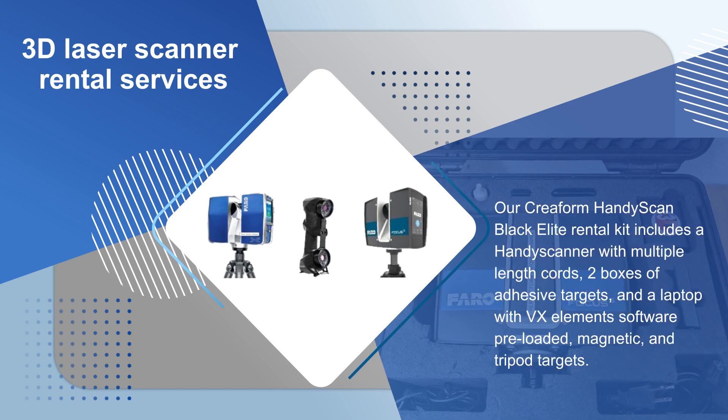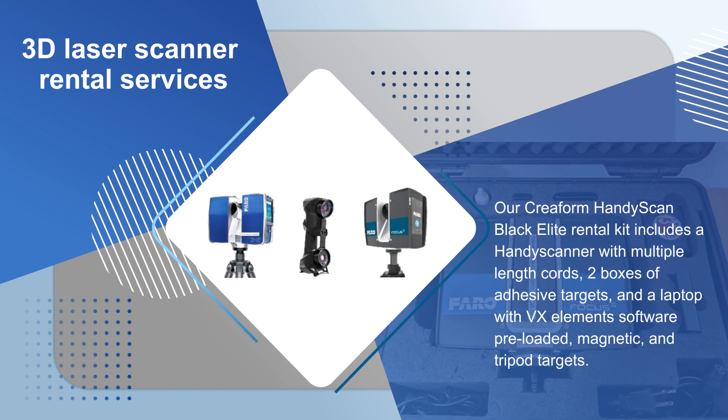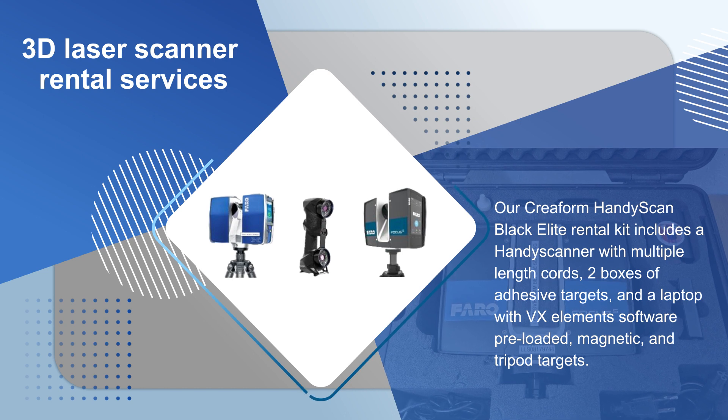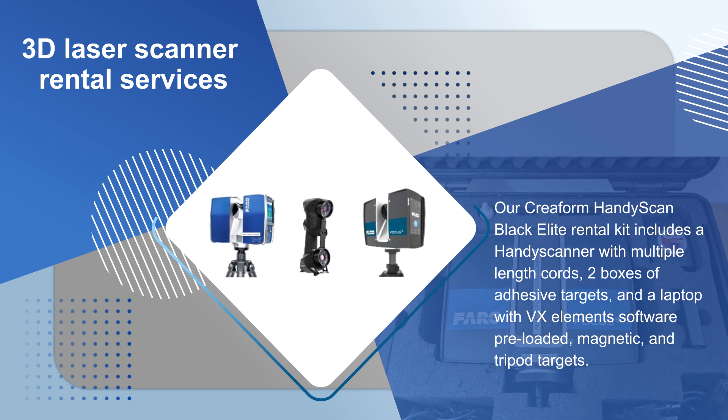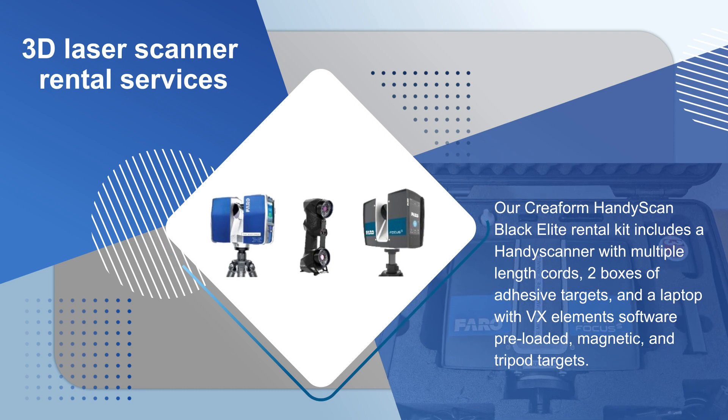Our Creaform HandyScan Black Elite rental kit includes a HandyScan scanner with multiple length cords, 2 boxes of adhesive targets, a laptop with VXElements software pre-loaded, and magnetic and tripod targets.